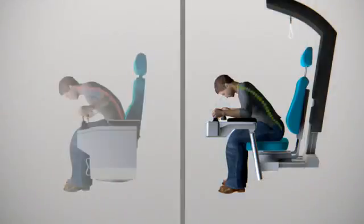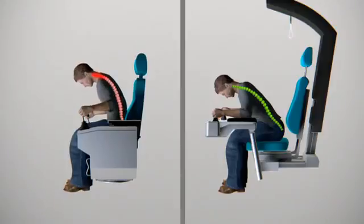Fully adjustable armrests reduce the load in the lower back when leaning forward. This bent posture avoids risky bending of the neck when the lower back is relieved by sitting upright in traditional seats.